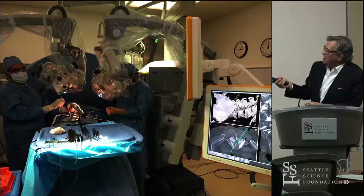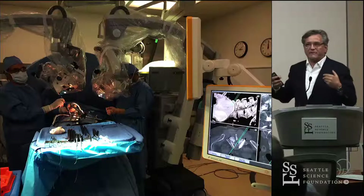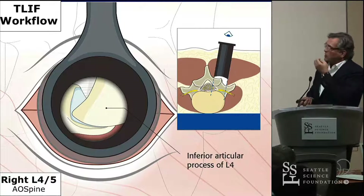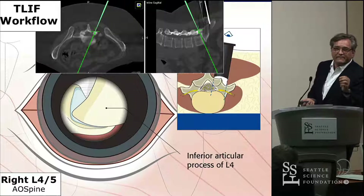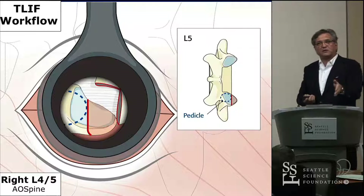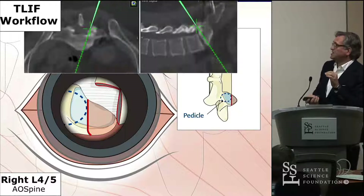We use navigation under the microscope just as you would use it during a brain case. Initially I used it only for implants, but then we started using it for every part of the operation — it becomes second nature. You check your decompression under the microscope. We wrote up the MIS TLIF steps for an AO course. You use it to identify your inferior articulating process, the superior articulating process, your cuts, and the pedicle. You want to find the L5 pedicle so you know where to cut the superior articulating process of L5. With a small tubular retractor it may be tricky to see that, but with navigation it really helps you find the pedicle and make that precise cut.